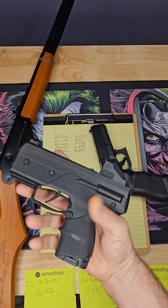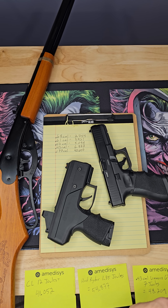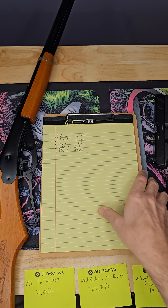So when you see somebody complaining that theirs is only 12 joules and Burna's saying stuff like, well, their CO2 must have been cold or whatever — nope, that's exactly what they expected. And I'll prove that to you right now.